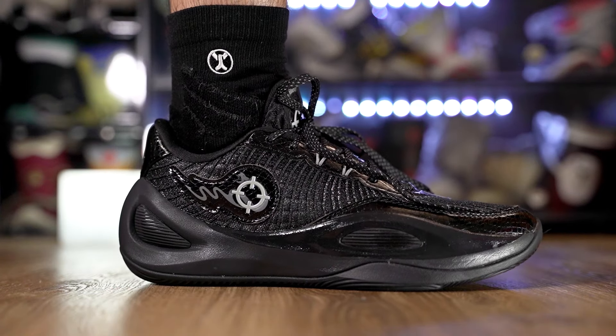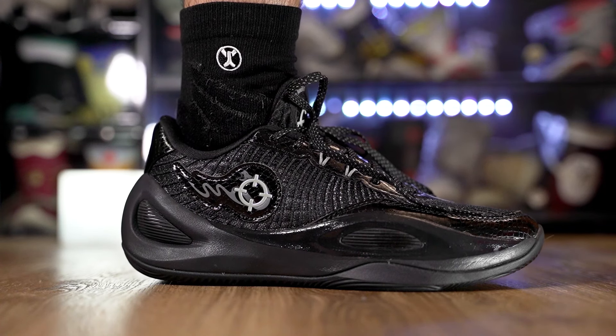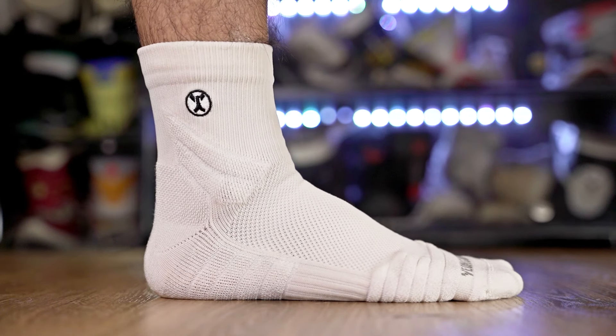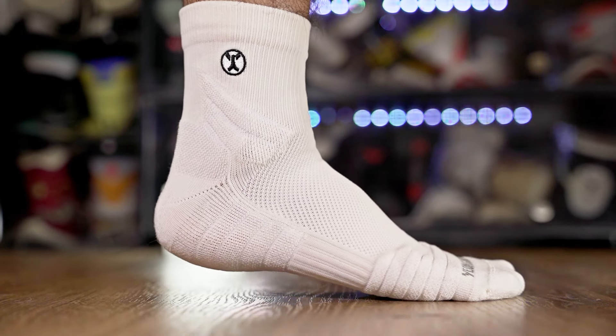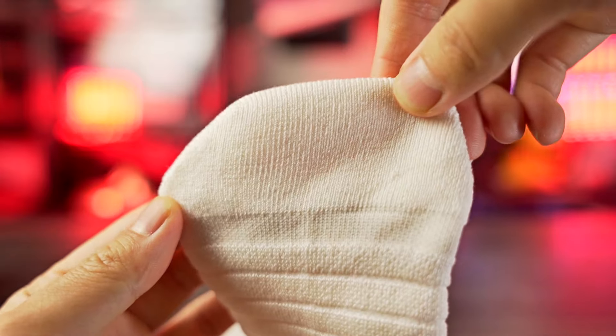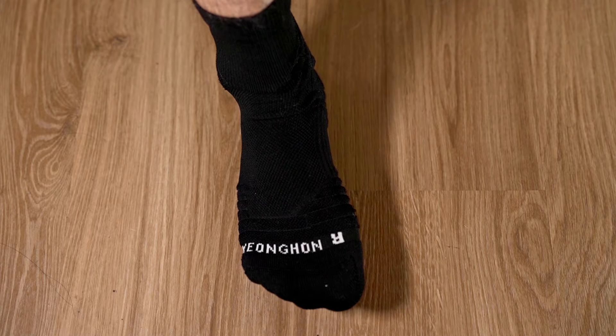A lot of you have been asking about the socks I've been wearing in my videos — it's my brand called Young Hone, open for pre-order now. It's more of an athleisure sock that you can play basketball in. It's thinner rather than a thick cushioned basketball sock, but really comfortable quality material you can wear casually or work out and hoop in.